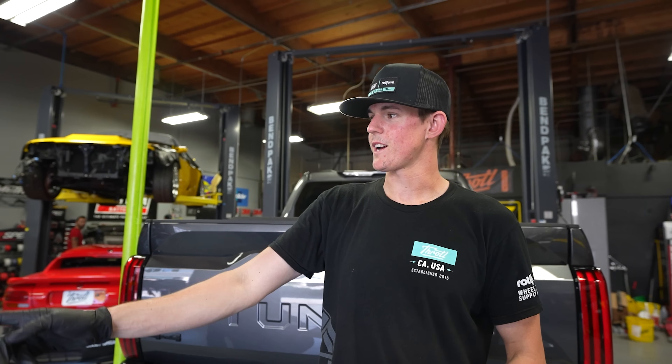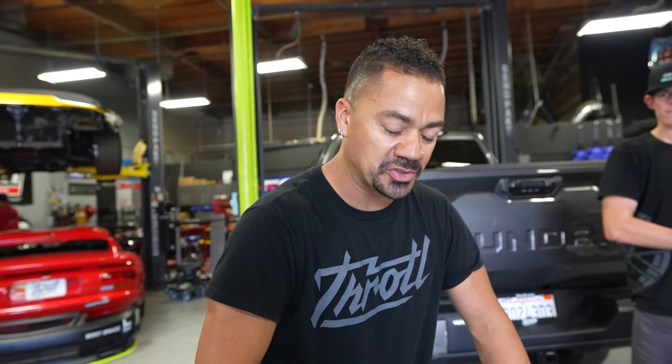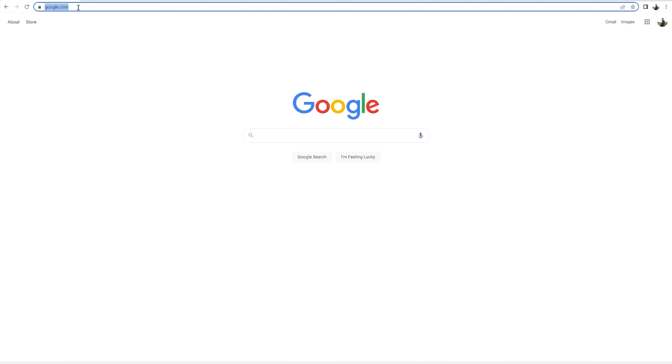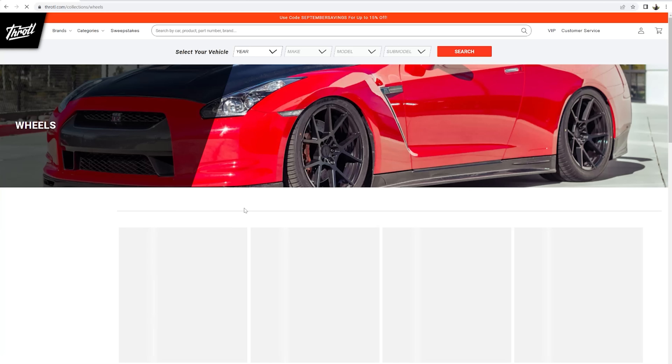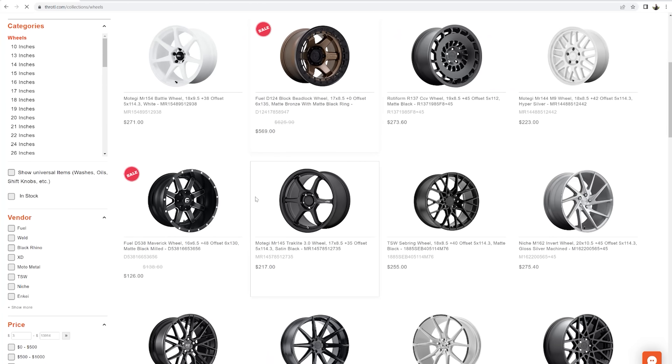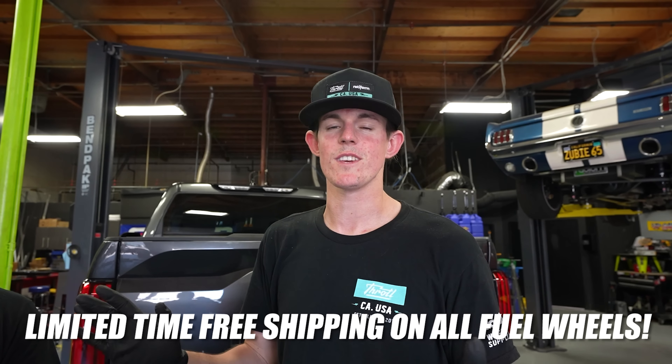It's a very easy kit to install — we've done it on Rangers and Broncos and we absolutely love them. Over here we have some 17 by 8.5 Fuel Slayer wheels in a bronzing color, and we have some 37-inch tires for these bad boys. If you guys are looking for wheels for your truck, car, or whatever, we offer thousands of wheels on the Throttle website — sport wheels, off-road wheels, all sorts of everything you want.